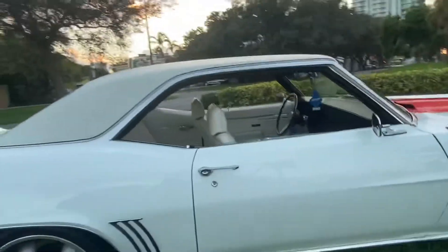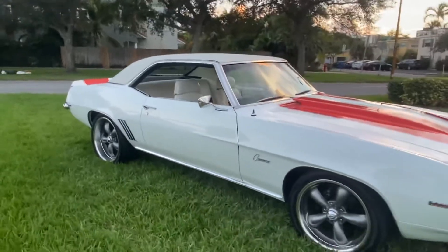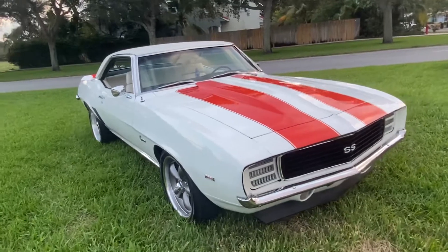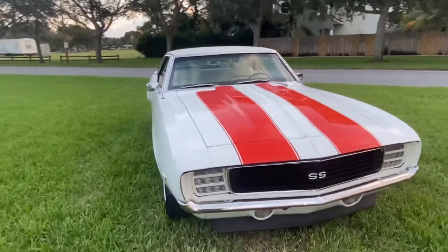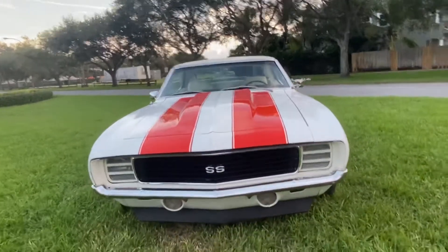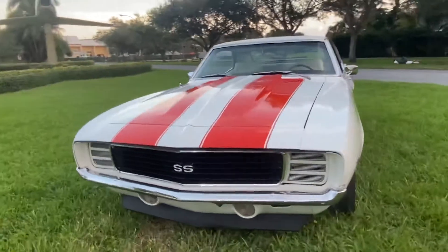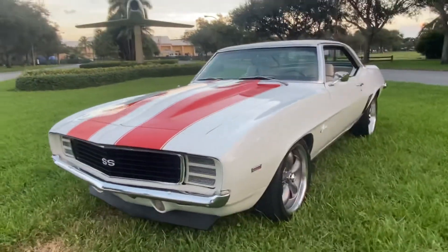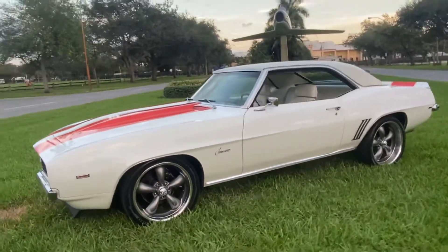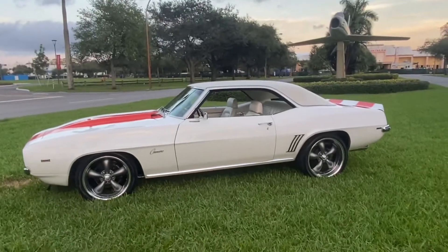That's slick as it gets buddy. Call right now to buy this beautiful Super Sport: 954-937-8271. Visit bigboydiesels.com for more beautiful cars for sale. We ship all over the states — most states, four to five hundred. Pick up the phone and call to buy it now. Thank you for looking guys.